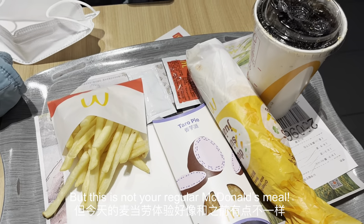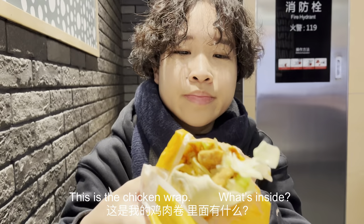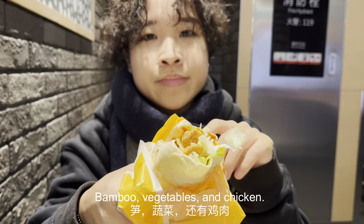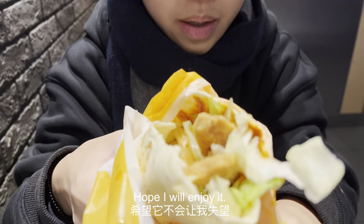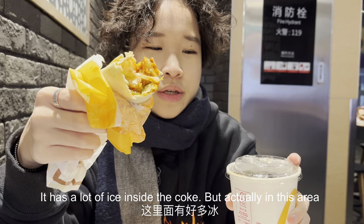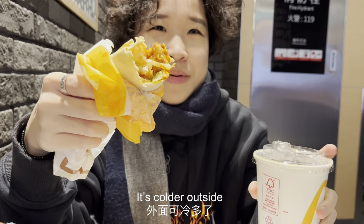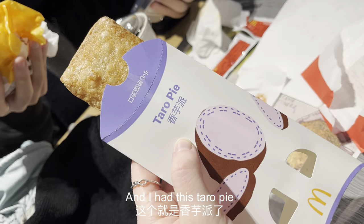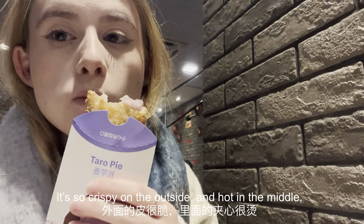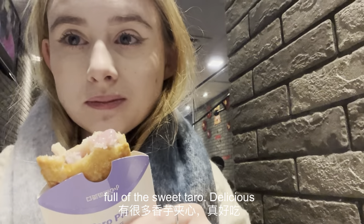But this is not your regular western McDonald's meal. It has a lot of ice and it's kind of cold, but actually in this area you don't feel cold at all — it's quite warm. And I had this taro pie — it's so crispy on the outside and hot in the middle, full of sweet taro. Delicious.